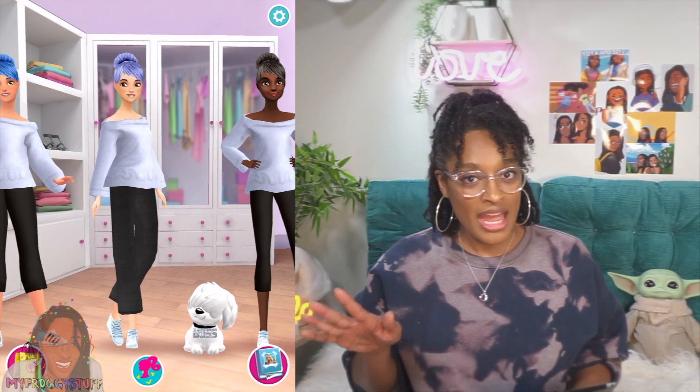What's up y'all? Today we are playing Barbie Fashion Closet. Now I know it's been a minute, but there has been an extra update. That's right, Barbie extra dolls are now in the game.